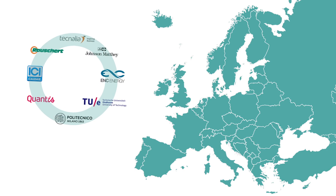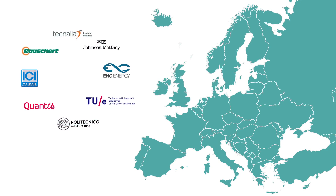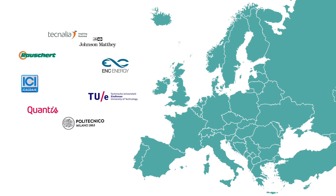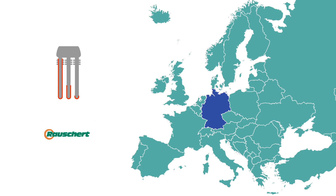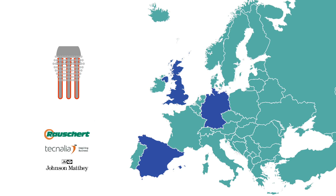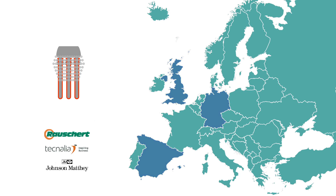The Bionico consortium led by Politecnico di Milano is made of eight partners from seven EU countries. The supports, the membranes, and the catalyst for the reactor will be developed and produced by Rauschert, Tecnalia, and Johnson Matthey.